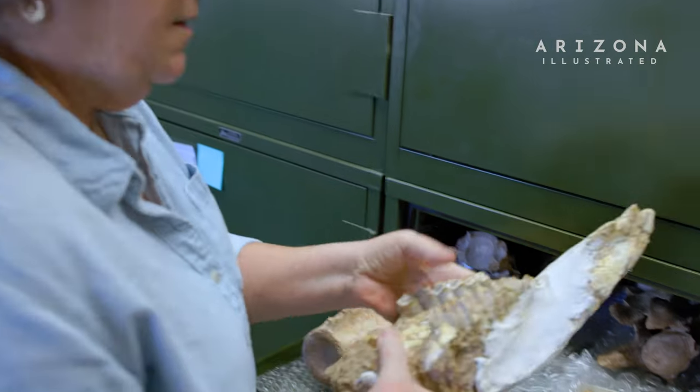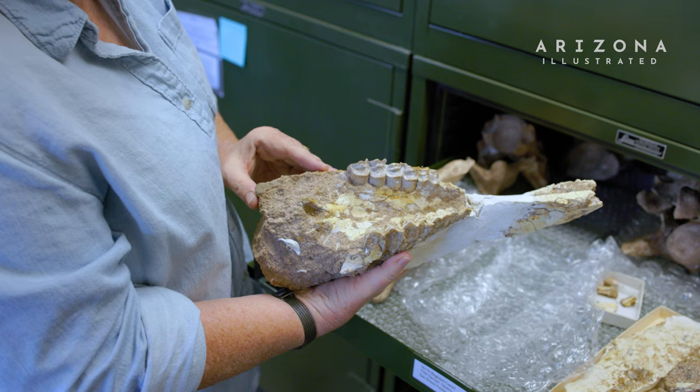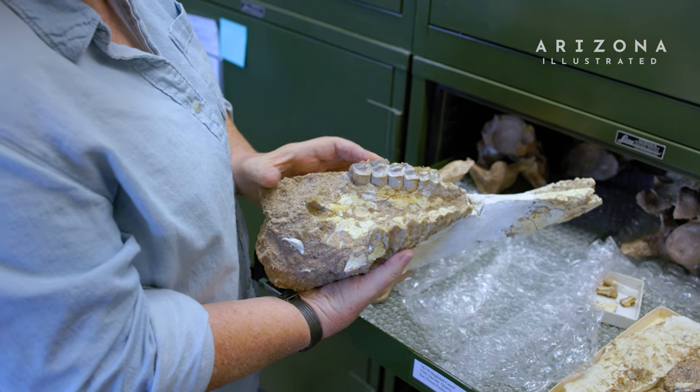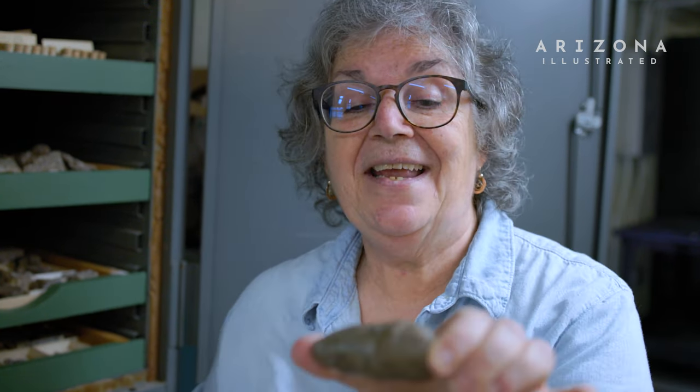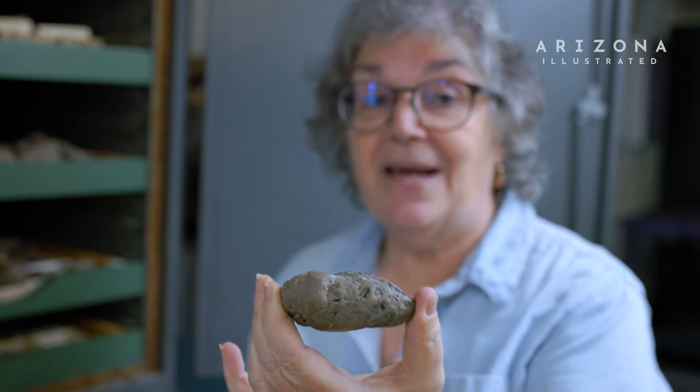And you have large camels that were living right here in the southwest. This is part of the skull of a camel. There's a rich history of camel forms that originated in the Americas. We also have something that some people might shy away from studying, and that is, to put it bluntly, fossil turds or coprolites. And people are quite fascinated with these — we can learn a lot from their contents about what the animal was eating.